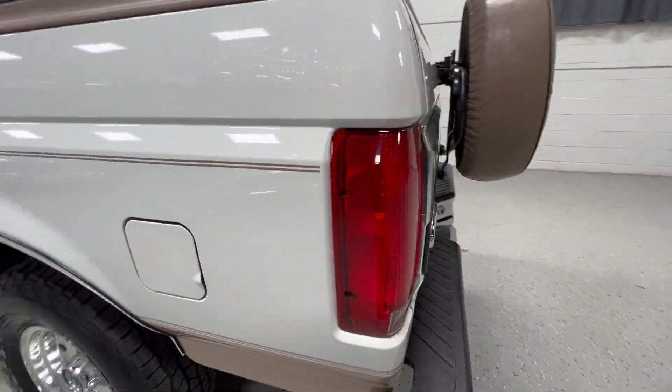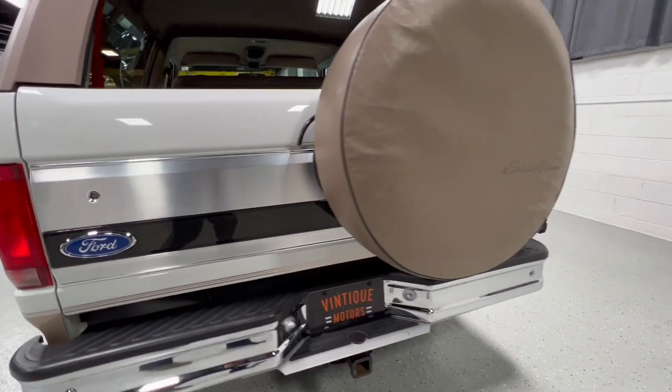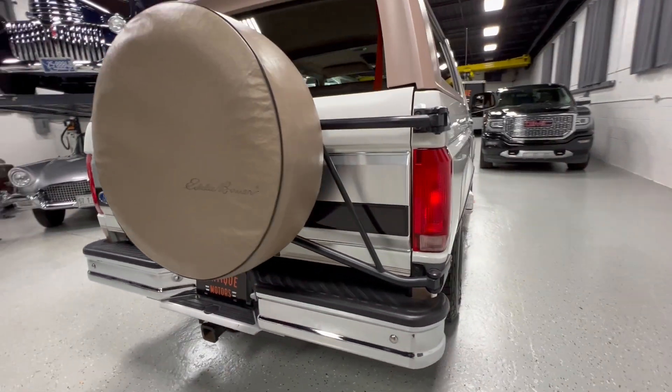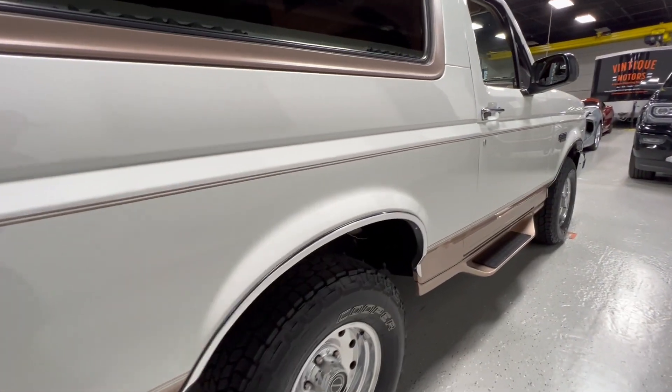I've gone over the whole truck with a paint meter — factory, factory, factory. Everything. It's got the original spare tire with a 1995 date code on it. It's also got brand new Coopers on it.